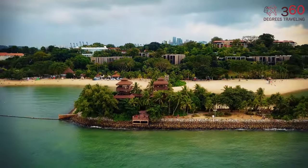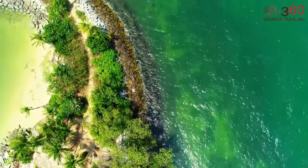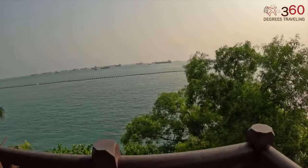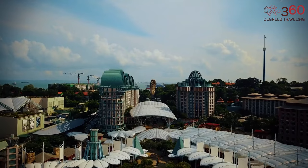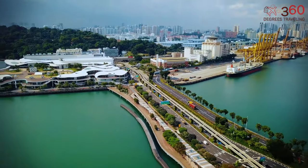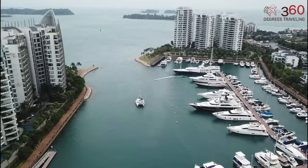Sentosa Island, a treasure trove of adventure and relaxation, weaves together unforgettable experiences for all. From thrilling attractions to serene beaches and diverse entertainment, its vibrant tapestry creates timeless memories. Sentosa's enchanting allure promises unforgettable moments, making it a must-visit destination for an indulgent tropical experience.